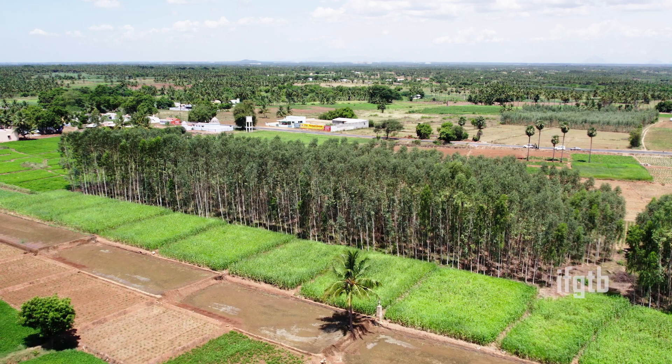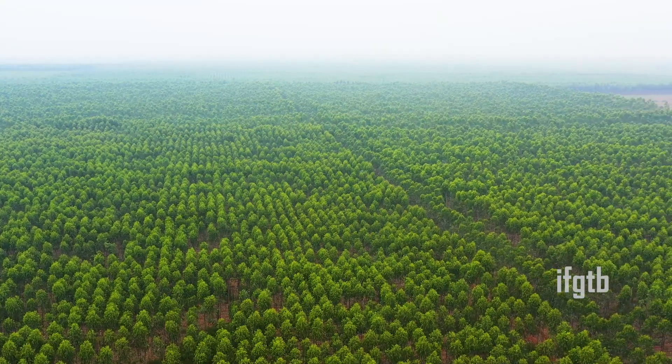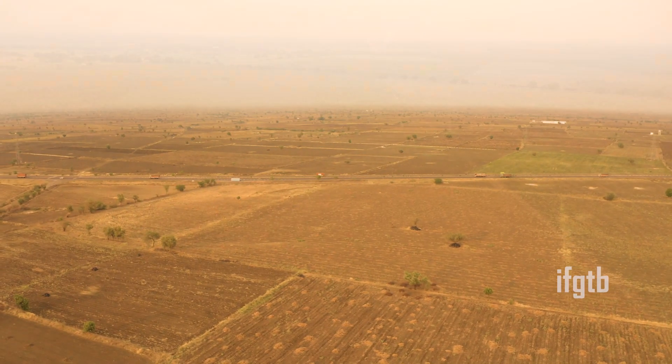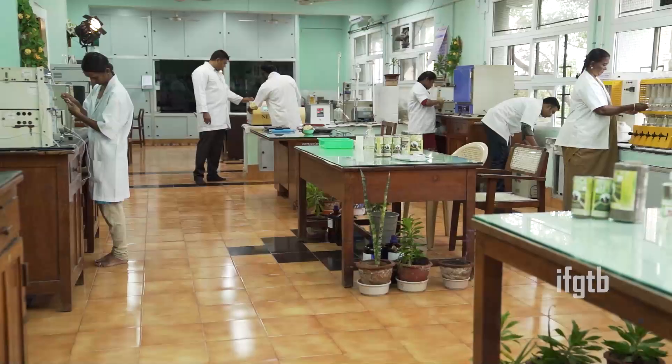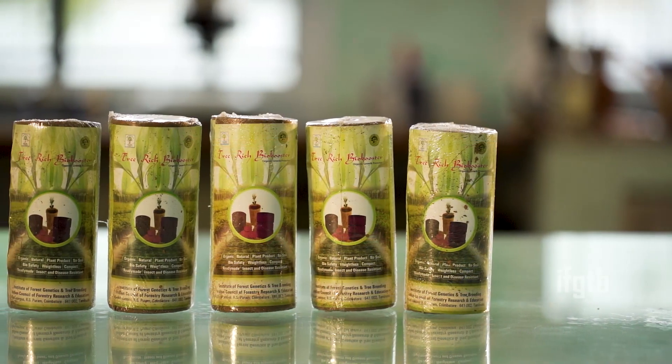National Forest Policy 1988 and Green India Mission state that 33 percent of our land mass will be covered with forestry tree crops. IMGDB is promoting trees in barren land, wasteland, and farmers' fields — trees outside forests — and is mandated to develop various organic products from forest-based resources.